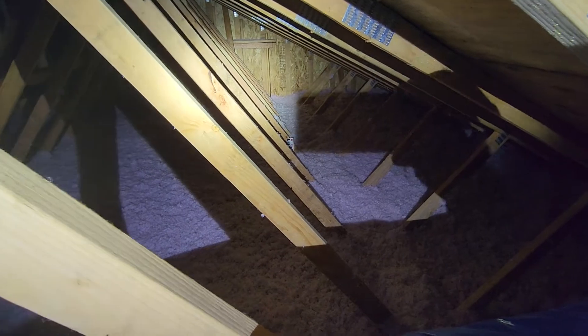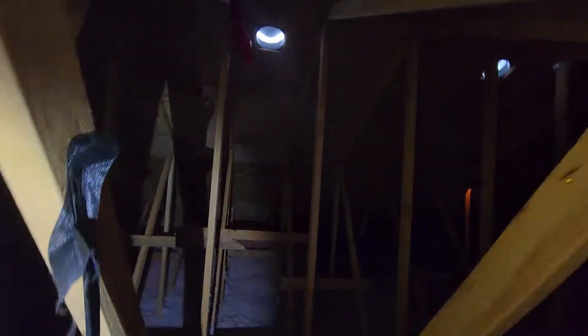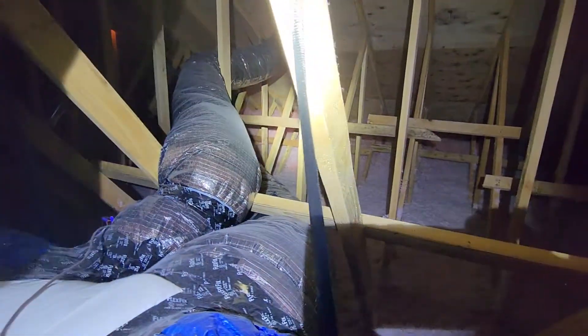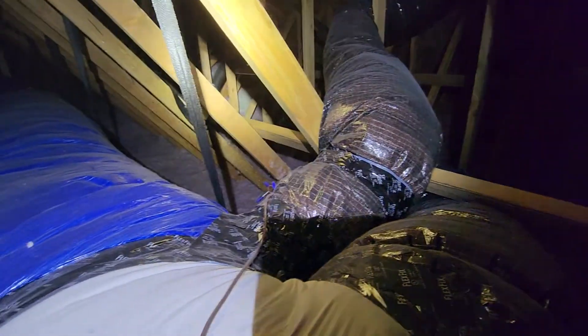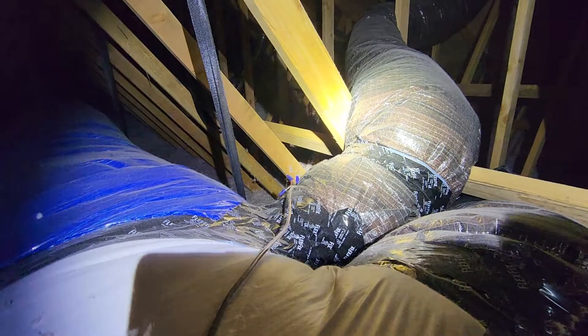That would be behind me here. It's a nice, wide-open spot. This would be the hallway area adjacent to the spare bedrooms at the rear and rear-right of the home. And then the center line of the home, or above the kitchen area, again, very straightforward access. It would be beyond this ductwork here. It's all very wide-open and easy to manage.